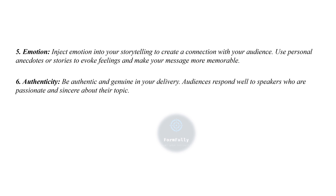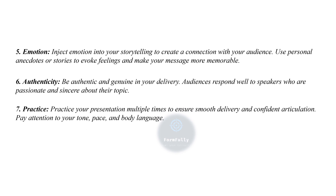Sixth is authenticity — be authentic and genuine in your delivery. Audiences respond well to speakers who are passionate and sincere about their topic. Seventh is practice — practice your presentation multiple times to ensure smooth delivery and confident articulation. Pay attention to your tone, pace, and body language.